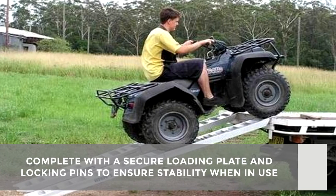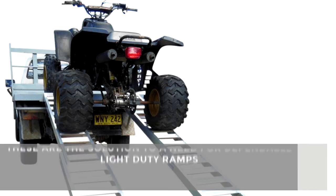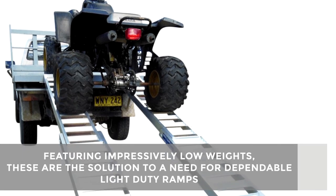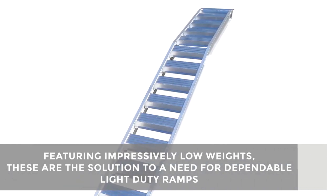We also have ATV ramps complete with secure loading plate and locking pins, ensuring the ramps won't move when in use. Featuring impressively low weights while maintaining a full level of quality, our versatile ATV loading ramps are the solution to a need for dependable light duty ramps.